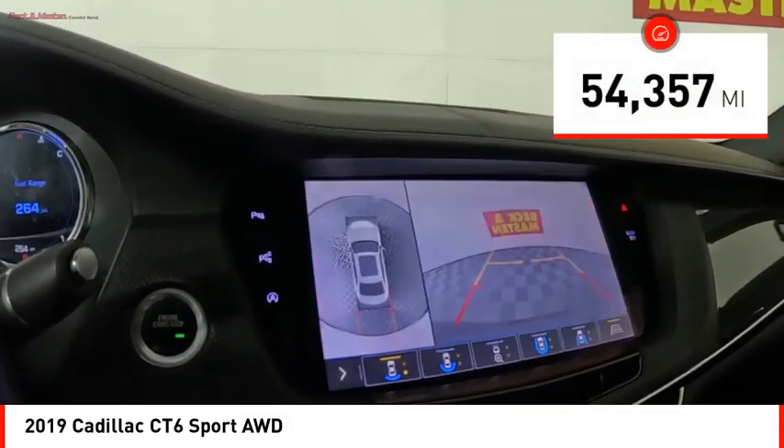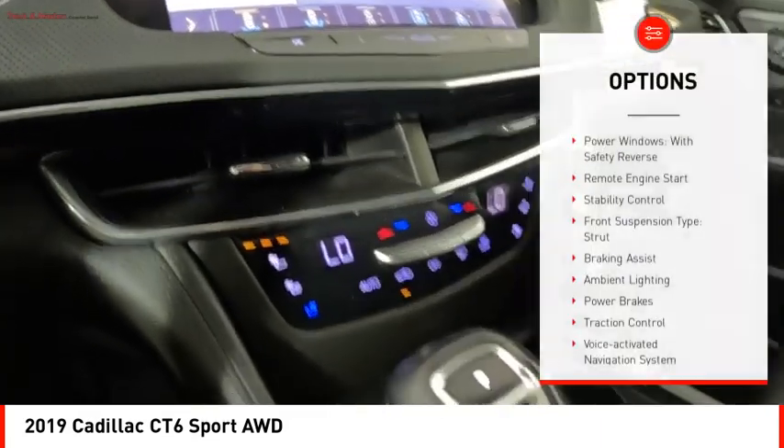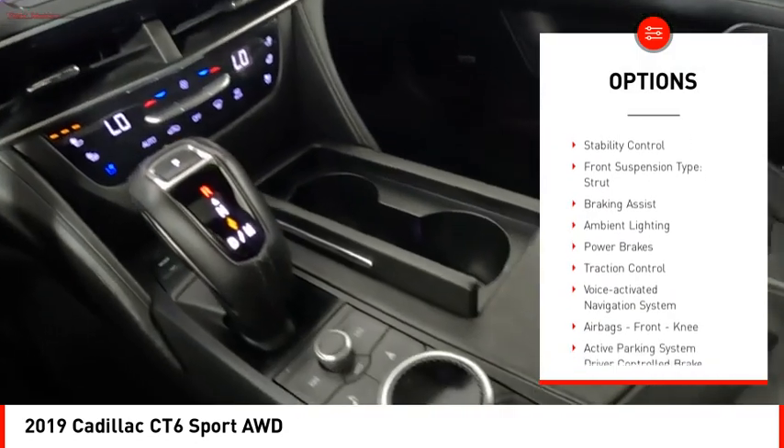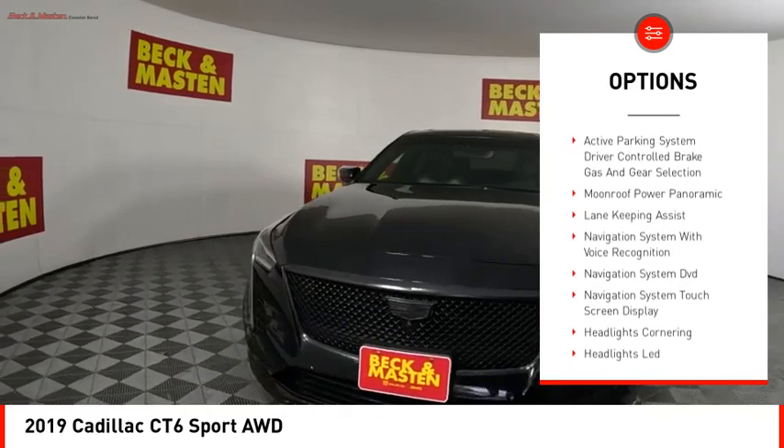This vehicle has less than 55,000 miles. Here are some of this vehicle's great options: power windows with safety reverse, remote engine start, stability control, front suspension type — strut.